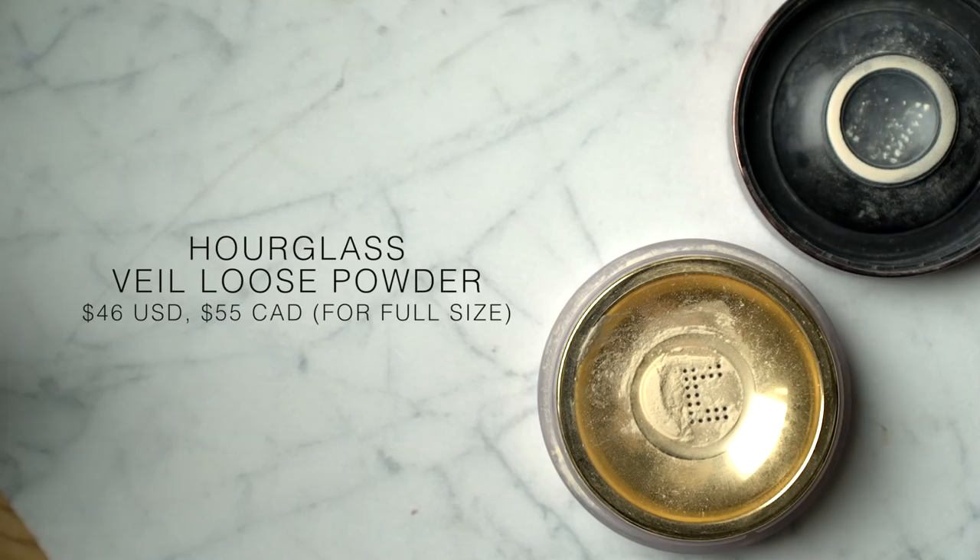The very last product I absolutely adore from the brand is another powder — the Veil Translucent Loose Setting Powder. If you're looking for a loose powder that will completely blur your complexion, make your skin look smooth and poreless, and set down your makeup without looking dry or cakey, this is so freaking good. I normally don't like to bake with loose powder because it can look heavy and dry, but this is one of the very few I can actually layer and pile on — and no matter what, it never looks heavy or overdone. It genuinely looks like a soft-focus filter on your skin.